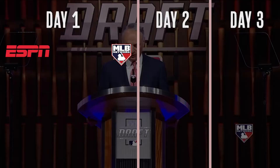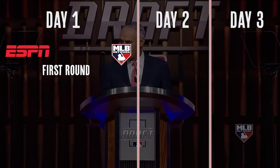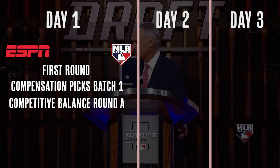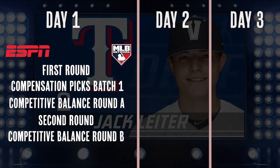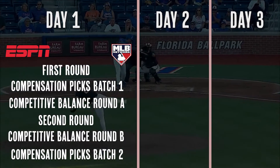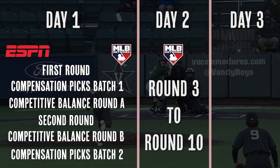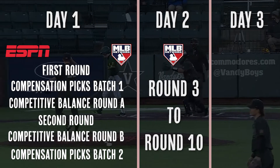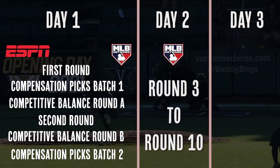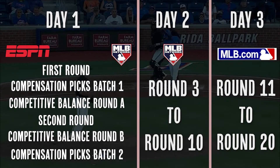Day 1, which is on ESPN and MLB Network, includes the first round, the first batch of compensation picks, competitive balance round A, the second round, competitive balance round B, and the second batch of compensation picks. Day 2 is rounds 3 to 10 — that's just on MLB Network. It moves much quicker than day 1 and has none of the pomp or circumstance. Day 3 is rounds 11 through 20, and that's essentially just a conference call that moves at breakneck pace.